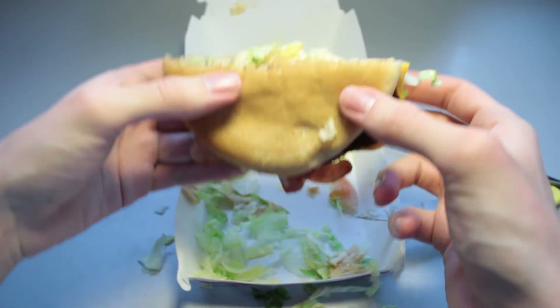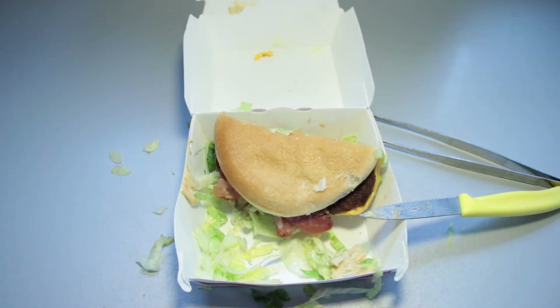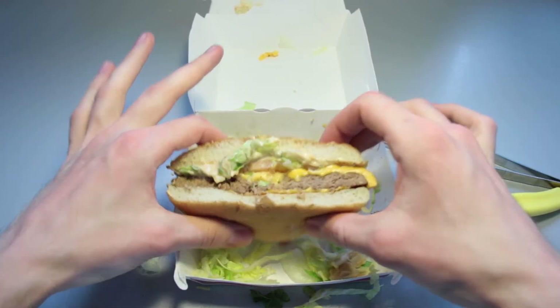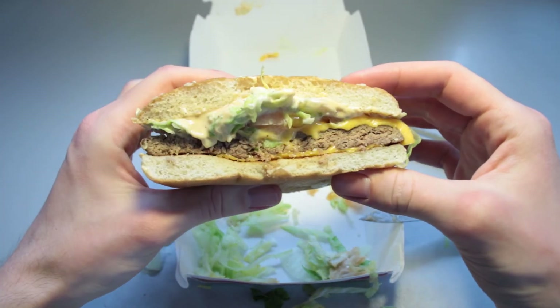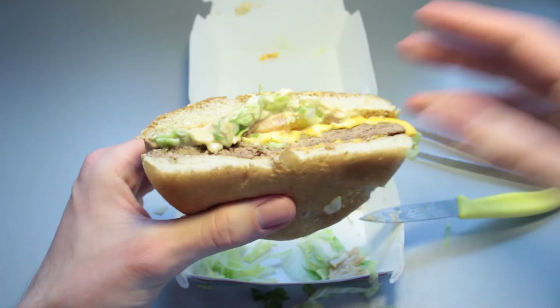I do have to change the battery right now, so I try to think of something to say before I eat the other half. I successfully performed the tactical battery swap and I couldn't really think of anything to say other than this being summed up best as a lettuce massacre. I'll finish the other half and be back with you and the review sheet in just a second.